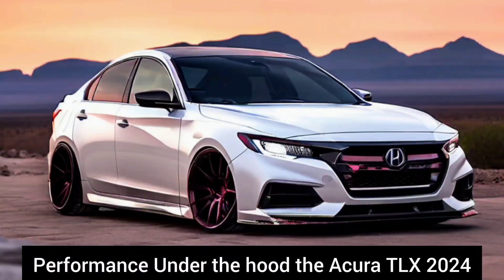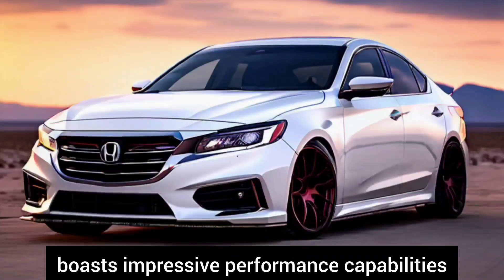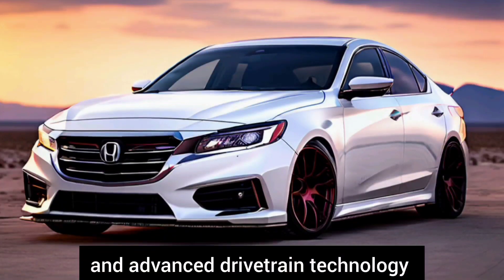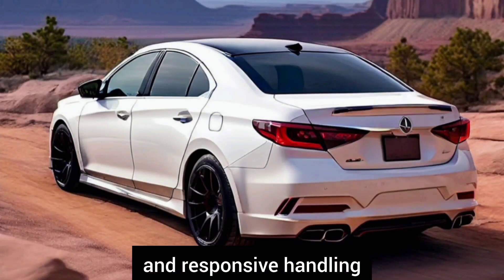Performance. Under the hood, the Acura TLX 2024 boasts impressive performance capabilities. Equipped with a powerful engine and advanced drivetrain technology, it delivers exhilarating acceleration and responsive handling.